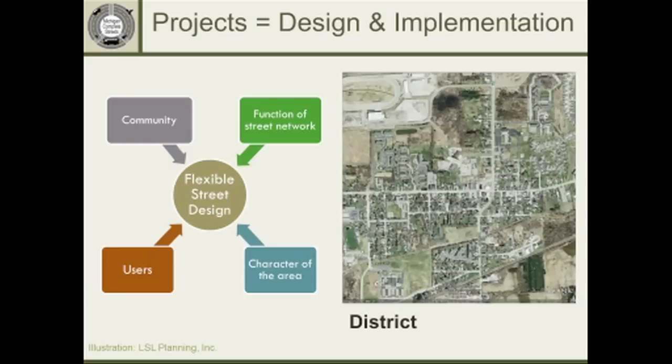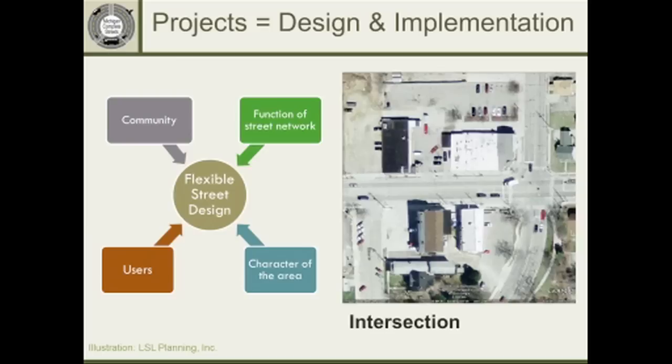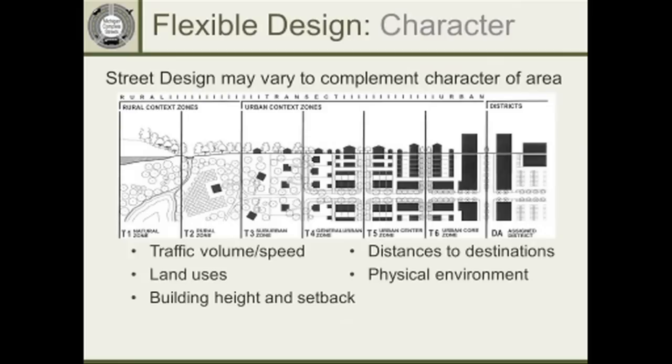Then you zoom down into the district level — how can we make it more convenient to walk and bike in this quarter mile or half mile zone? Since 65% of people on those short trips are driving, how do we get more of them to walk or bike? Look at the character of the area and the routes people might take. Then get down to the detail of an intersection — what small-scale things can we do to improve? It might be crosswalks, changes in signal timing, reducing the number of lanes or lane width to add bike lanes, or widening sidewalks. Evaluate that design not just for automotive level of service, but for a multimodal level of service — how well does this intersection work for cars, trucks, pedestrians, bicyclists, and transit users?